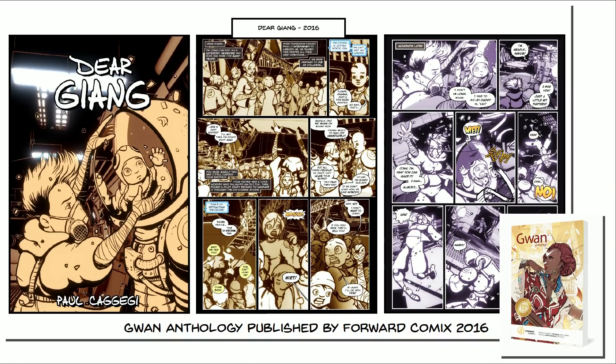More recently, I submitted a story to an anthology published by Forward Comics in New York called Guan. The story was loosely based on my in-laws' experience escaping Vietnam in the early 80s, but I put a sci-fi twist on it. I used Blender — I actually put drawings on planes and rendered them directly out of Blender so I could get a bloom effect and use the compositor a little bit. It was an early experiment.